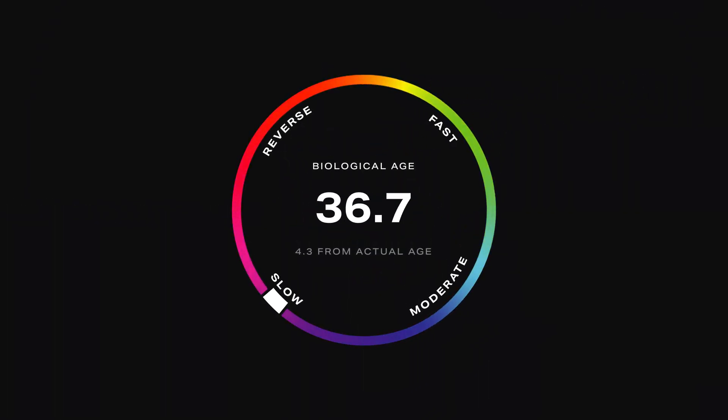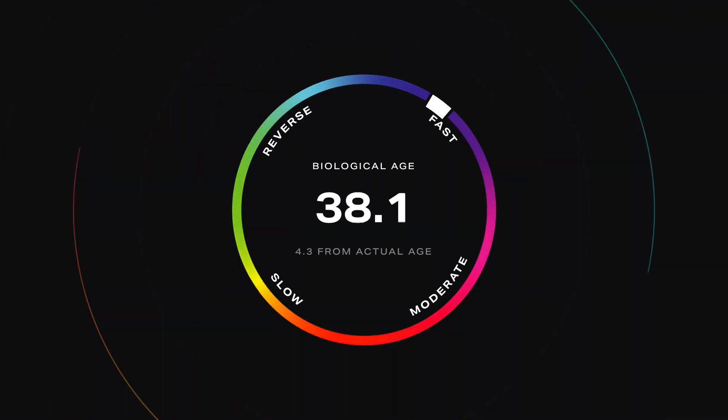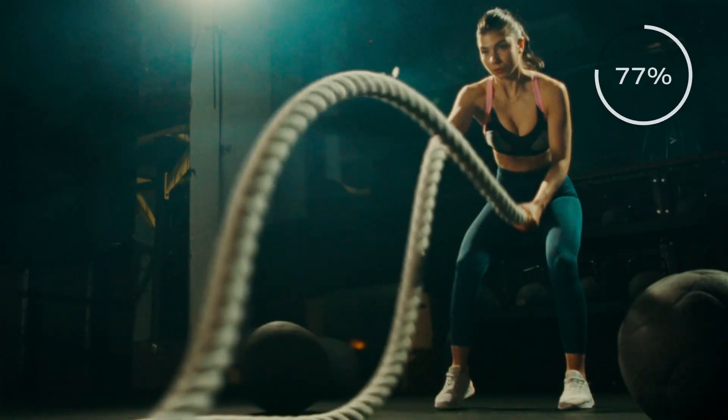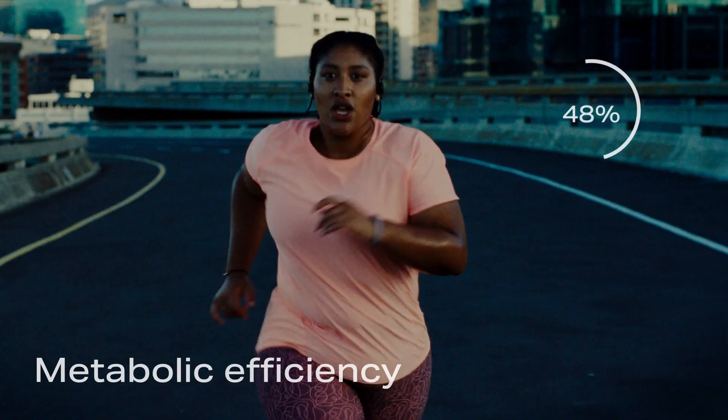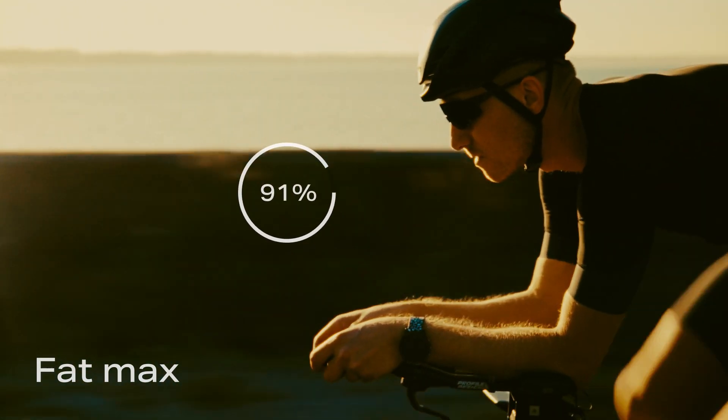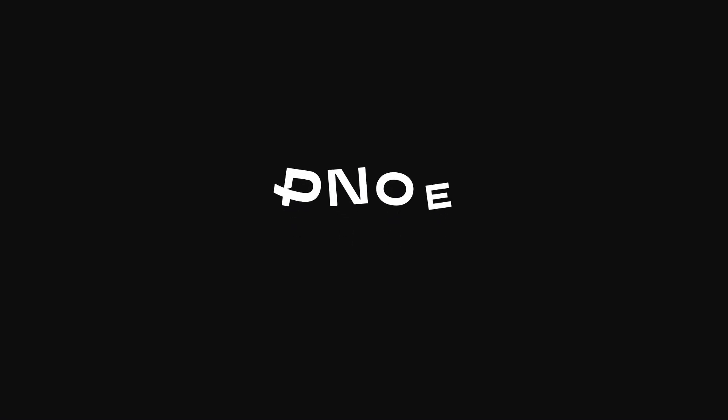All this data is combined to monitor how your lifestyle is making you older or younger, and track your biological age 24/7. Strong body, athletic achievements, weight loss, or a longer life — whatever your endgame is, you can get there faster with Pinoe.